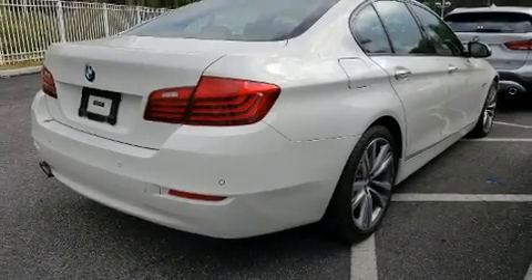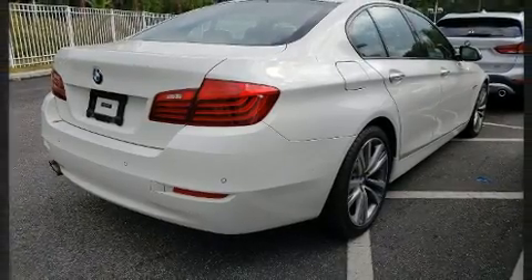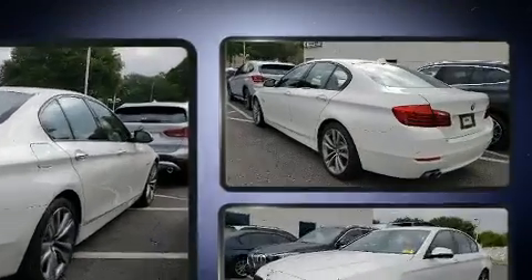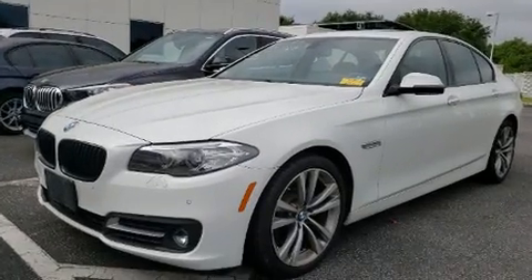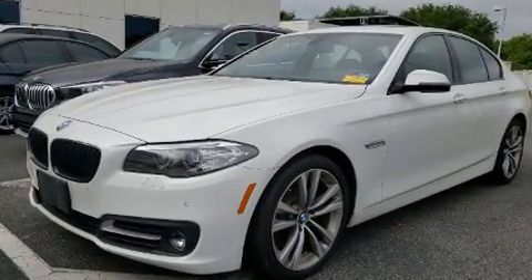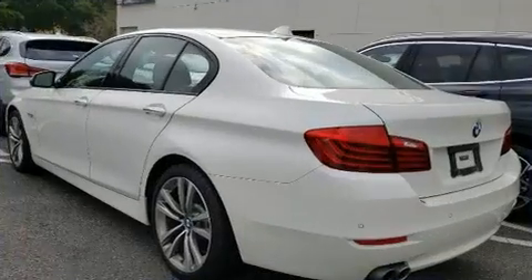The 2016 BMW 528i. This four-door, five-passenger sedan still has less than 25,000 miles. It features all-wheel drive versatility, an automatic transmission, and a two-liter, four-cylinder engine.